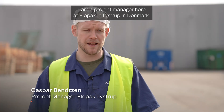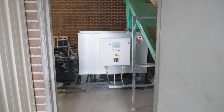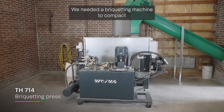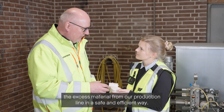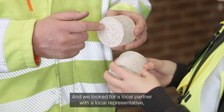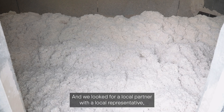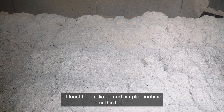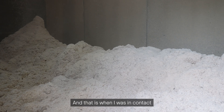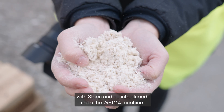My name is Kasper Benson and I am a project manager here at Elopark in Lystrup in Denmark. We needed a briquetting machine to compact the excess material from our production line in a safe and efficient way, and we looked for a local partner with a local representative for a reliable and simple machine for this task. That is when I was in contact with Elistein and he introduced me to the Weimar machine.